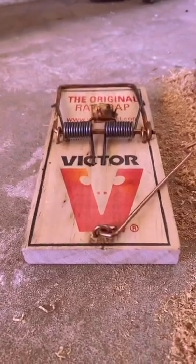So there's a little hack you can do to help disguise those rat traps, catching more rats. Go from this to this. You take wood sawdust like this and surround the trap all the way around.